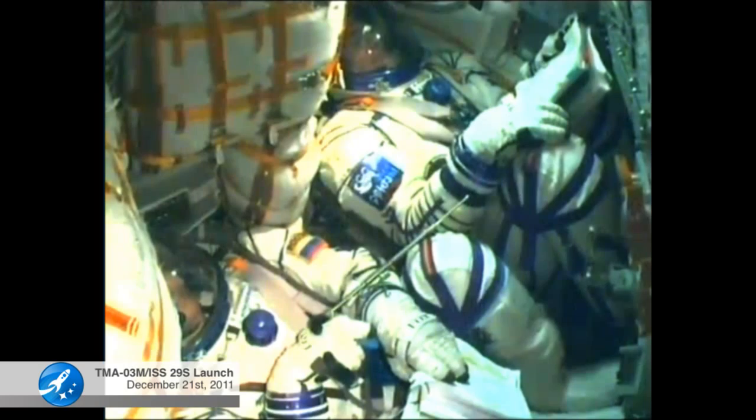Eight minutes since the launch of this Soyuz spacecraft and three explorers headed for the International Space Station. All systems working normally. The powered portion of the flight is nearly over — the third stage is operating nominally.